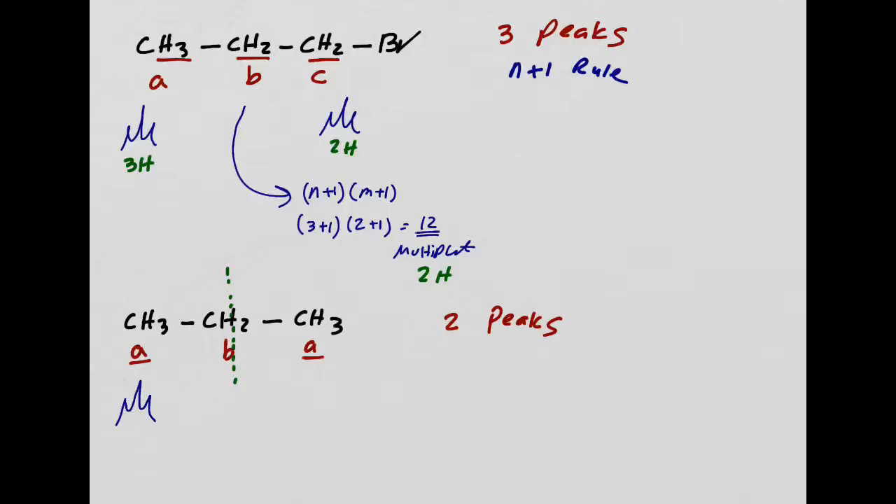What's the integration for this triplet? Remember, this peak is for both CH3 groups because they're equivalent to each other. So the integration is going to be 6 hydrogens. Now for the CH2 peak: it has two adjacent carbons, and those two adjacent carbons are equivalent to each other. Because they're equivalent, you can add them up—they're additive.